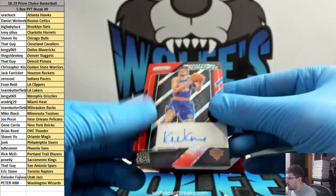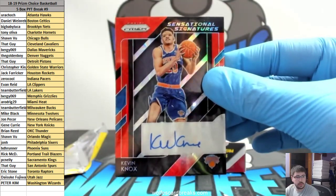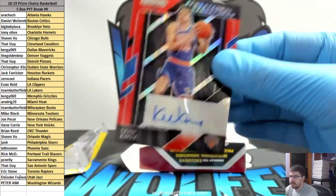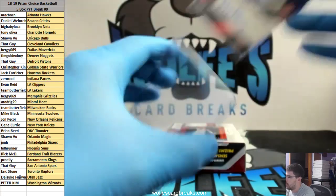Kevin Knox red Choice auto — sensational signatures — Knicks, going out to Gene. There you go, Gene. Gene's a baller.